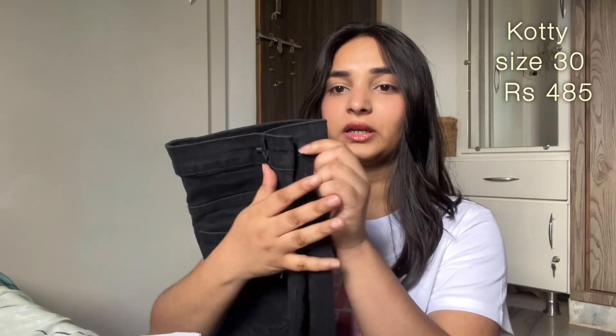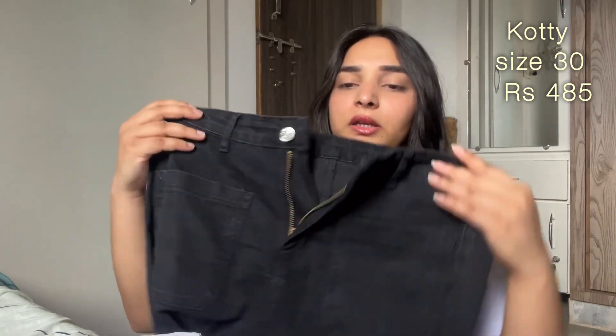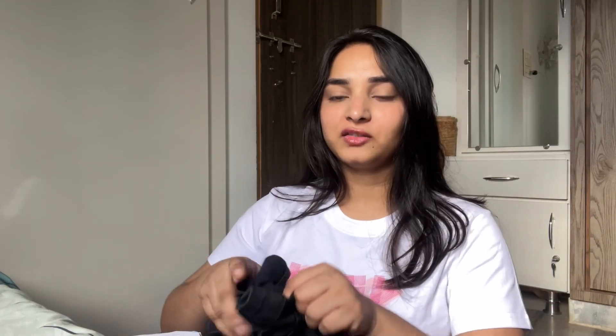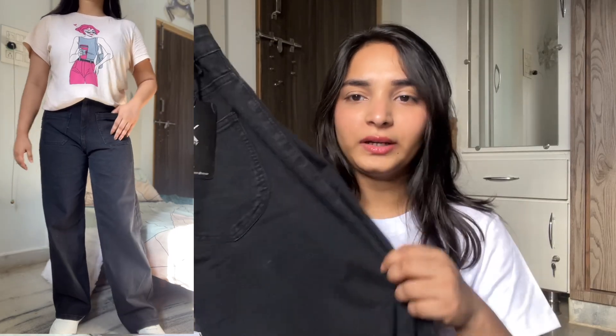This first one is from Amazon, brand called Koti, size 30. This is a high-rise jeans with front pockets of a different style — I've never tried this kind of pocket. The minute I tried it, I rejected it because I'm very conscious about fitting. I found it awkward around this area, as you can see in the picture. I will not recommend it. Quality-wise it's okay, but the fitting is not up to the mark for me.